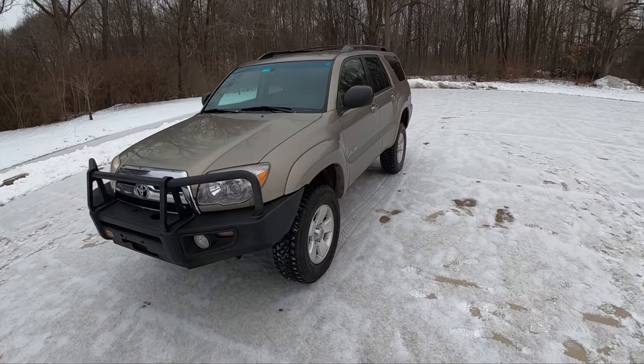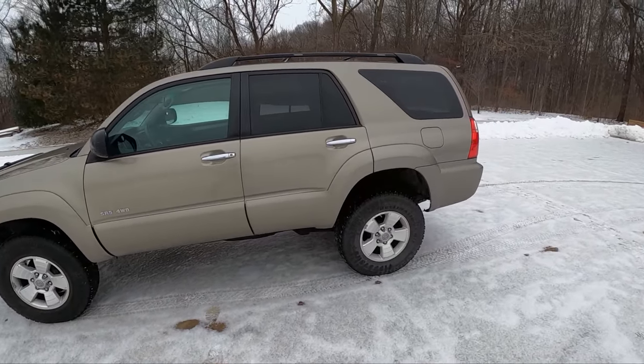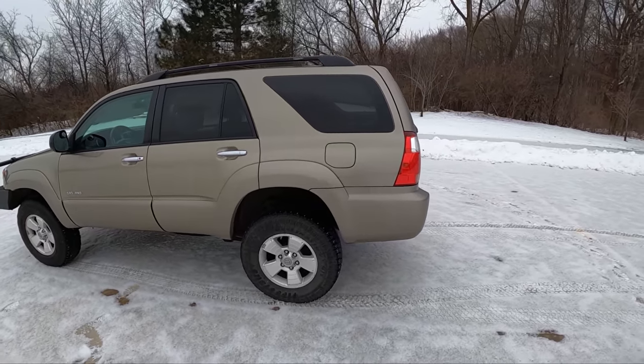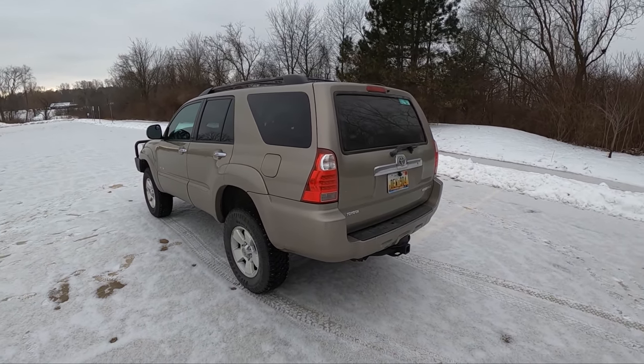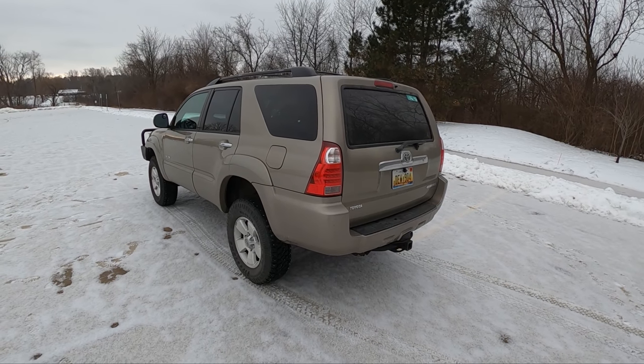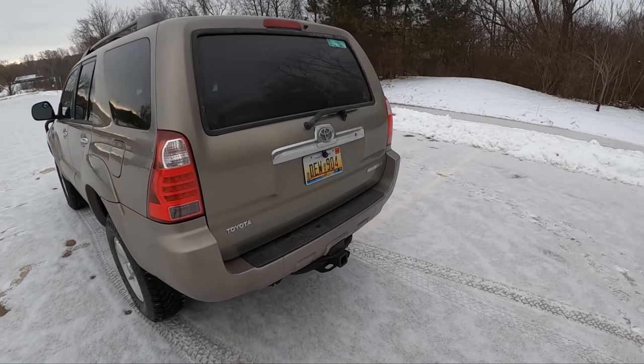That's made this 4Runner a really impressive winter vehicle — that's probably one of its strongest suits. The weight, the four-wheel drive system, and the grip on these specific tires compared to a lot of other all-terrains has been just awesome in the colder months. One con: you can't turn off traction and stability control without pulling some wires under the hood. You can lock the center diff and that'll turn off VSC, but you'll still have a little bit of intervention.